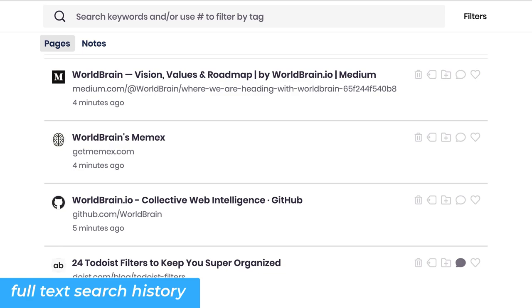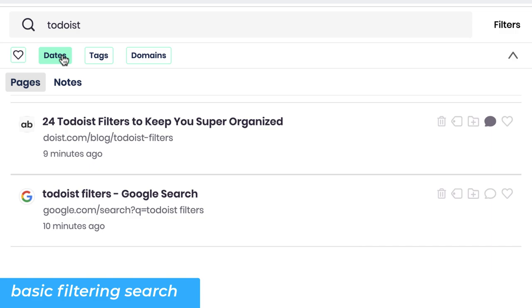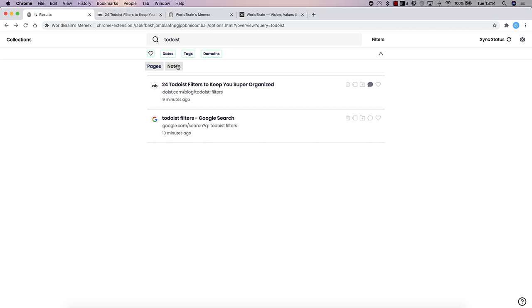One of the key features is full text web history search, so you can search for specific sites you may have been on. You can even filter this down further to be very specific about the domains, the tags, the dates, and whether they've been favorited in your system.